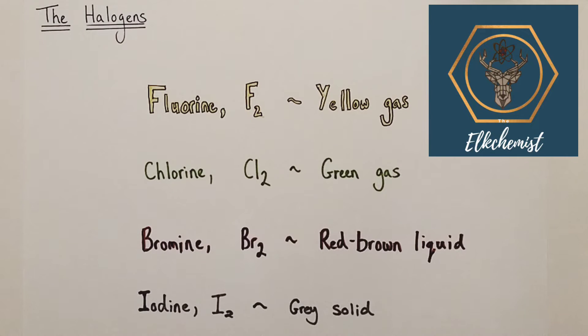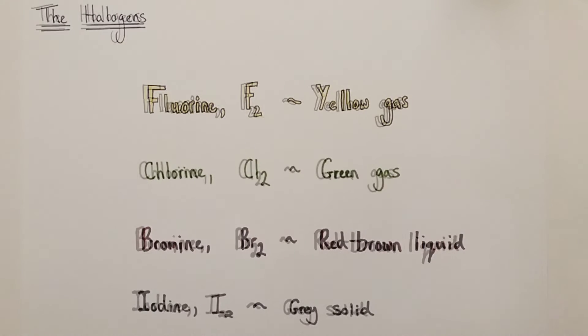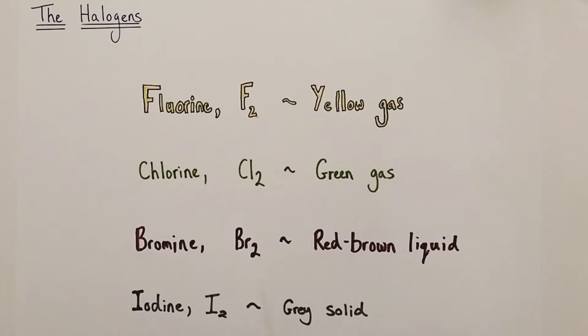Hi there, welcome to this Alchemist Chemistry video in which we are talking about the reactivity and physical properties of the halogens, or group 7 elements. The first of the halogens, sometimes known as the salt makers, we're going to discuss is fluorine.